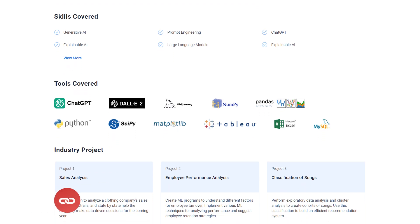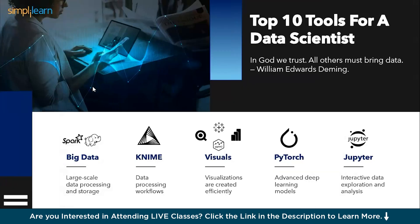Without further delay, let's get started. The world is swimming in data, and data science is the lifeguard with the tools to navigate this vast ocean. But with so many options available, where do you even begin? Fear not, aspiring data scientist — this guide unveils the top 10 tools in your data-wrangling arsenal.